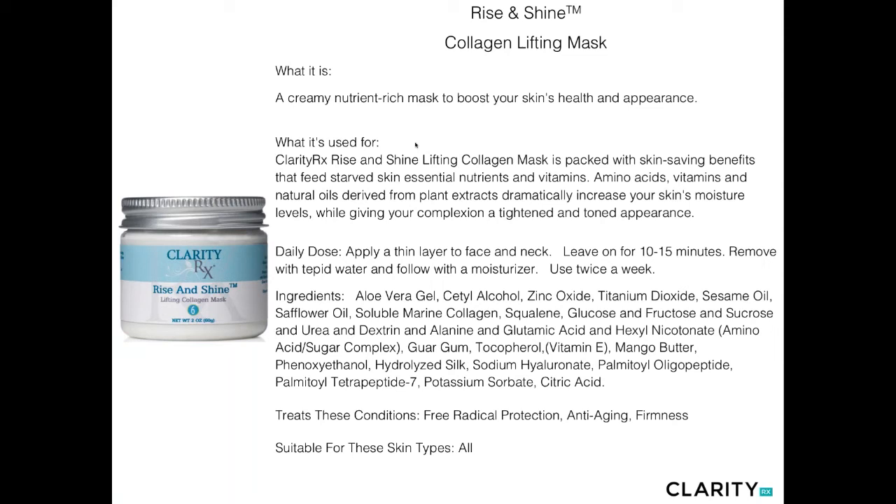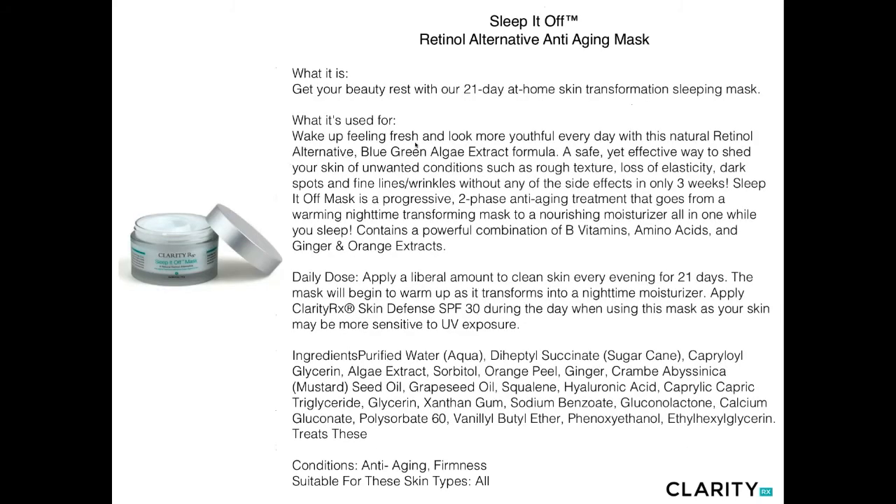Rise and Shine is our collagen-lifting brightening mask — a very nutrient-rich mask combining soluble marine collagen (a red algae) with squalene, vitamin E, and mango butter, bringing you a great hydrating, tightening, toning, lifting mask. Ideal for pigmentary problems as well as lax or sagging in the skin.